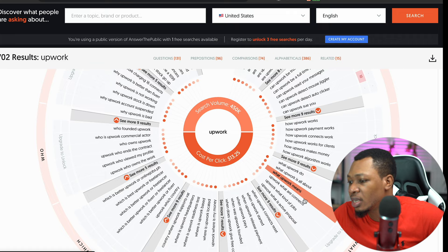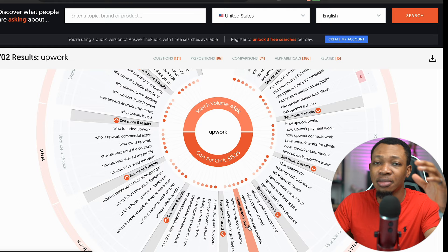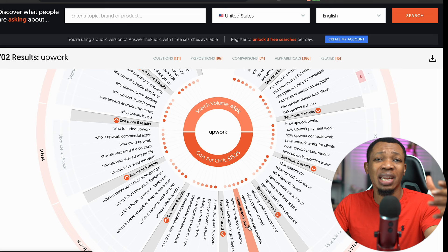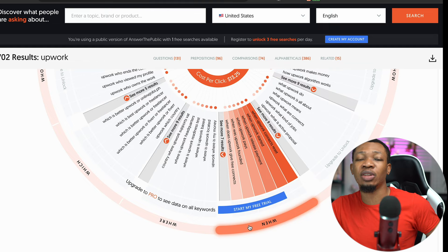Coming down here you can see there are a lot of questions around this key phrase — are Upwork jobs legit, are Upwork profiles public, how Upwork works, how Upwork payment works, how Upwork connects work, and more. These are questions your target audience are asking. Not every question needs to be answered — figure out the most important ones that will really reach your target audience, and you can add other related questions inside that particular content you'll be creating. That's how the Google algorithm works with search.